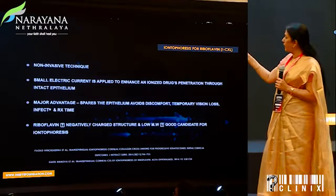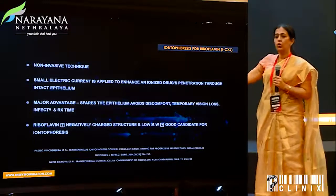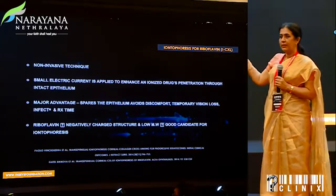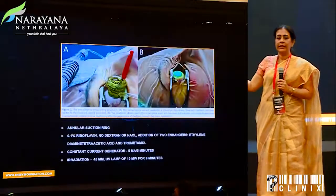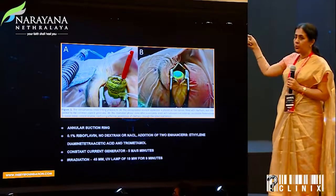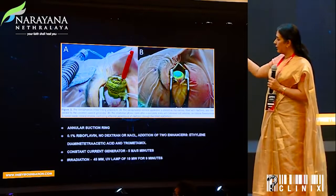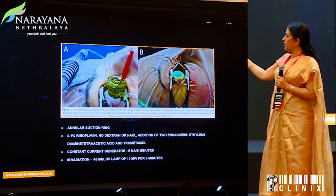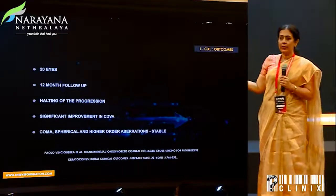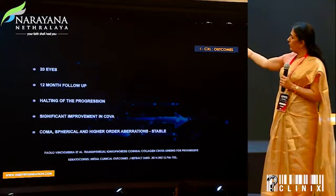Then came the thought of using iontophoresis crosslinking, wherein a small electric current was passed to enhance ionized drug penetration. We are aware that riboflavin is a negatively charged structure and this diffusion would get accelerated. An annular suction ring was used, 0.1% riboflavin with its enhancers, current was passed, and the irradiation was 10 milliwatts for 9 minutes.